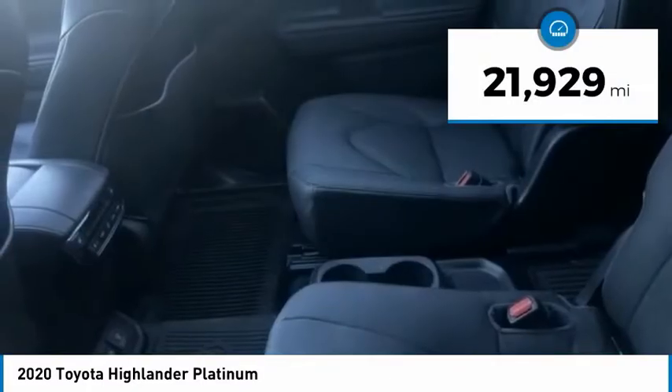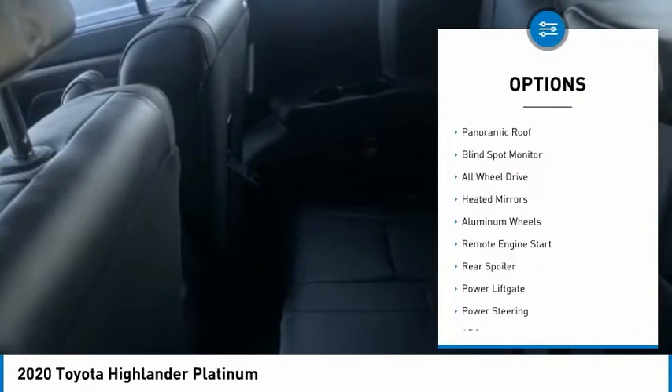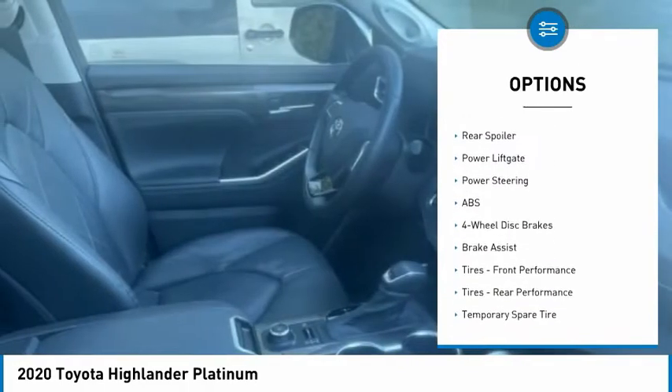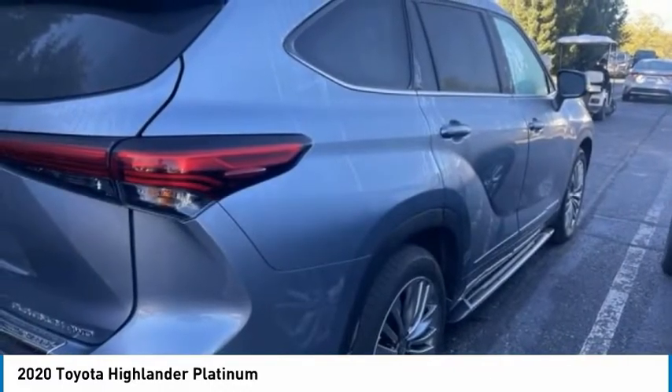This vehicle has less than 25,000 miles. Here are some of this vehicle's great options: rain-sensing wipers, tire pressure monitor, panoramic roof, blind spot monitor, all-wheel drive, heated mirrors, aluminum wheels, remote engine start, rear spoiler, and power lift gate.